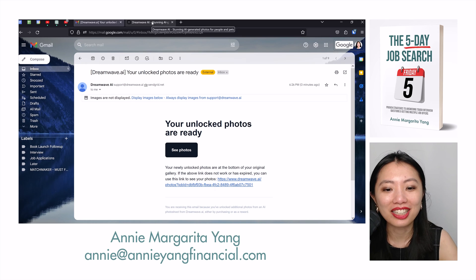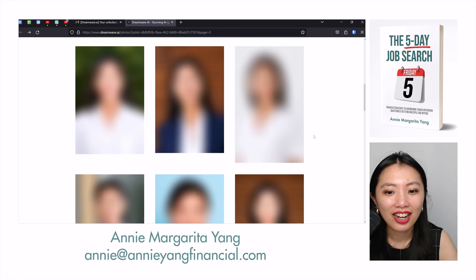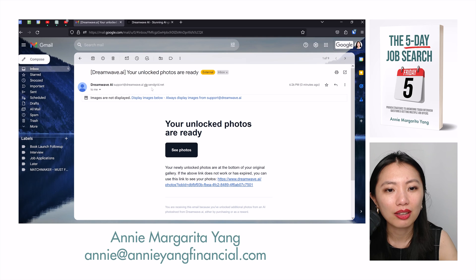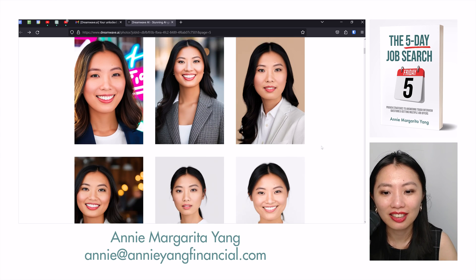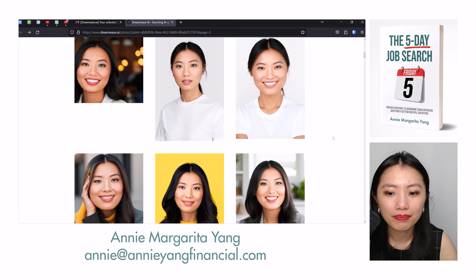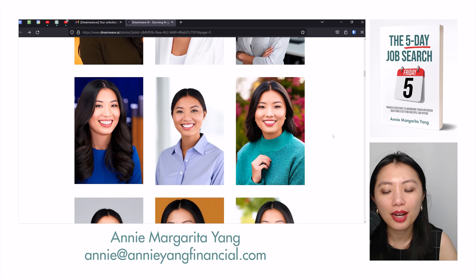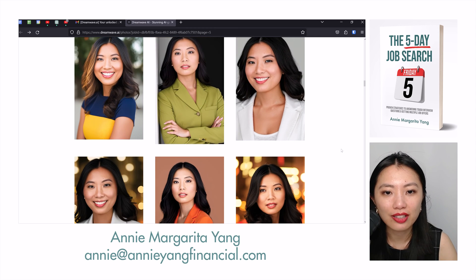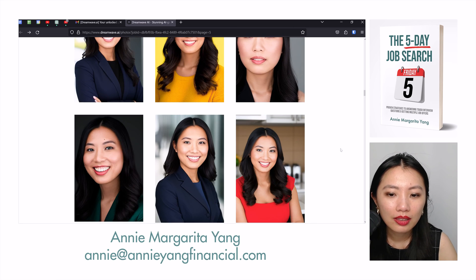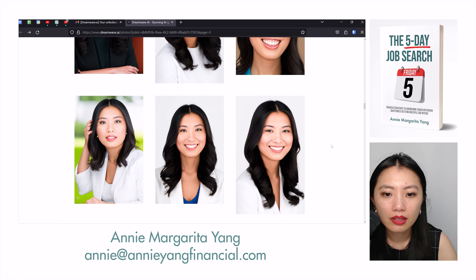My unlocked photos are ready — I don't have to wait for a second edit. I think maybe it's not worth unlocking photos because this second batch isn't as impressive as the first. They have less resemblance than the first. I think the first run was better. But still worth taking a look — there were four more pages to go through.